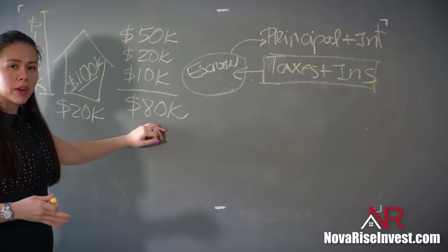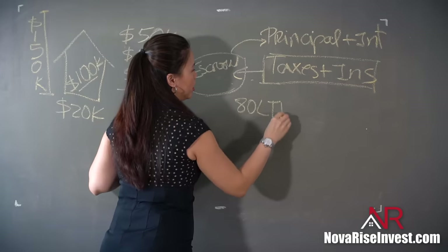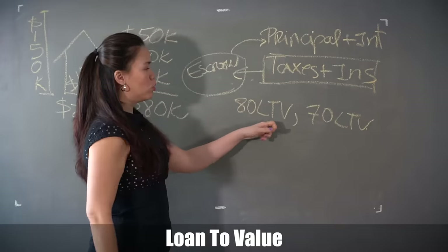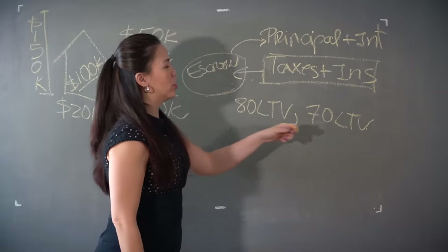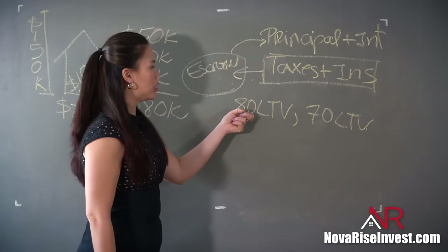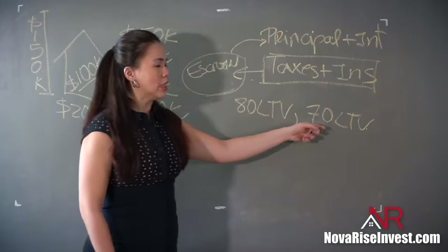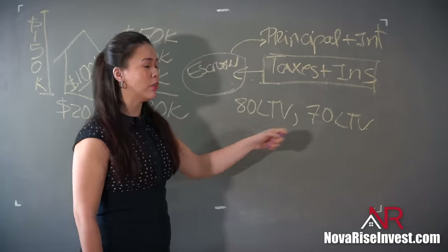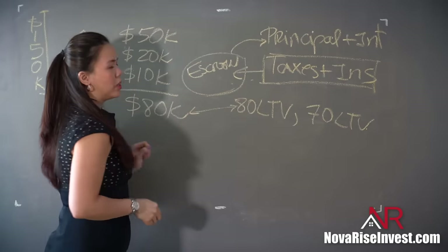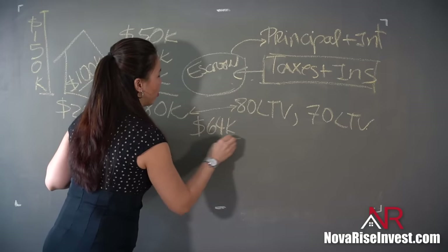When shopping for HELOCs, you'll notice some banks offer 80% LTV and some offer 70% LTV. LTV simply means loan to value — it's the percentage of your equity the bank is willing to lend you. An 80 LTV means the bank gives you 80% of your equity; a 70 LTV means 70%. For simplicity, if you're working with a bank offering 80 LTV, your new HELOC would be for $64,000.